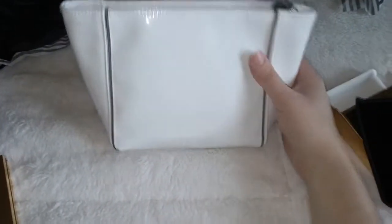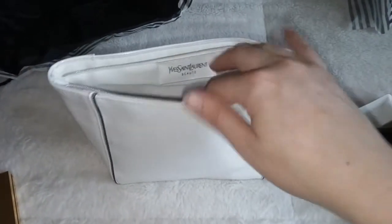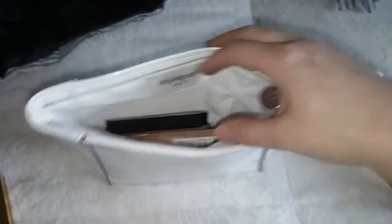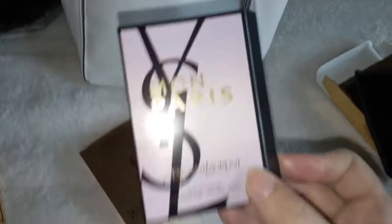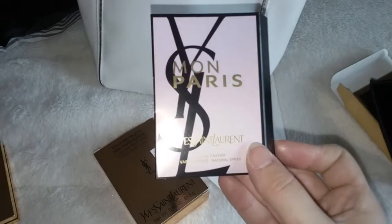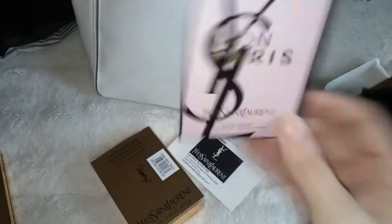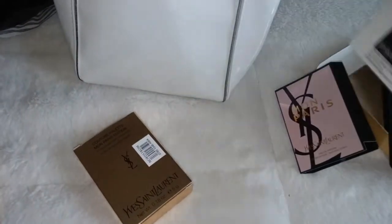Now we're going to get into the really pretty things. I was given this pretty white shiny YSL makeup bag. It has the Saint Laurent tag in there. We're just going to pull these babies out. She gave me the Mon Paris sample of the new perfume that's out for the fall. Don't know what that smells like yet, and she gave me a card.